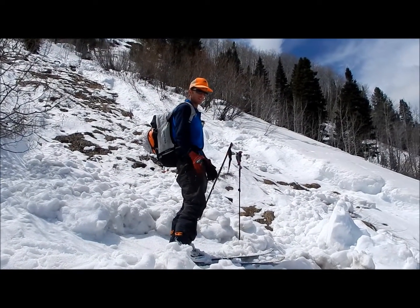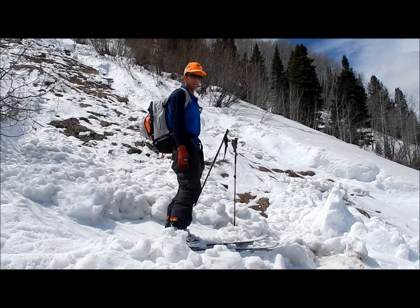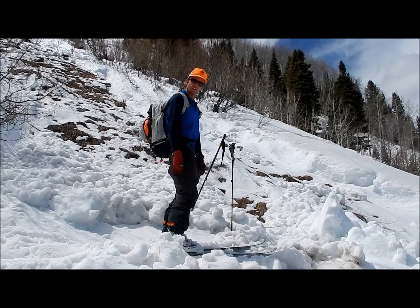Similar natural here, except this one started more as a point release and fanned out as it went down. Same story though — big, heavy debris piles. You don't want to mess with this kind of stuff, and it's running to the ground down here.